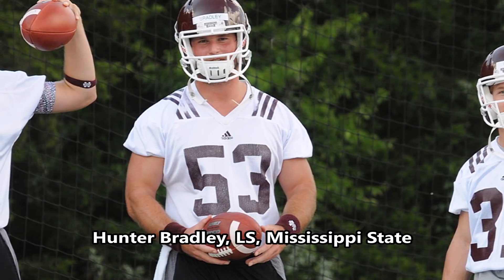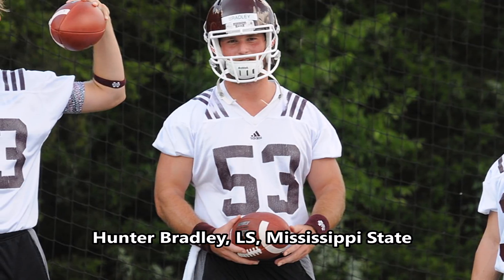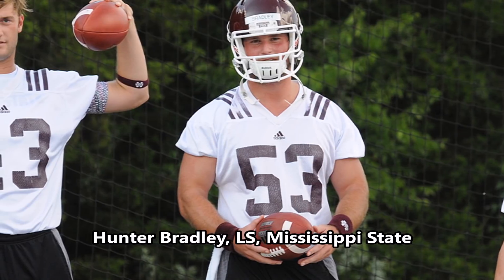Then of course you get to Hunter Bradley, long snapper out of Mississippi State. I do not do long snapper analytics or data, so I really can't say much about this pick other than they drafted a long snapper.